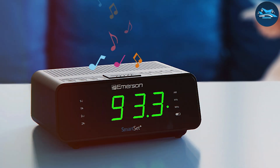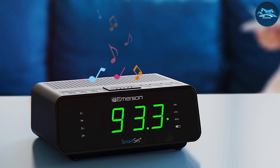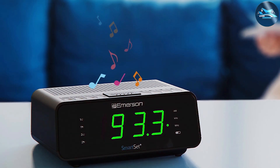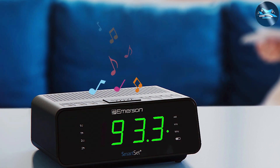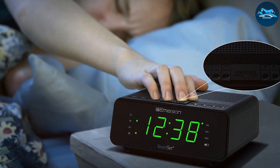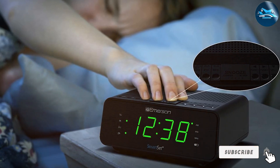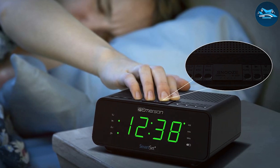The sound quality of the alarm is commendable, providing a clear and loud wake-up call that's perfect for those who might otherwise hit the snooze button. Another notable aspect is the backup battery function, which maintains the clock's settings during power outages. With its stylish design and functional features, the Emerson Smart Set Dual Alarm Clock Radio is an excellent addition to any bedroom.